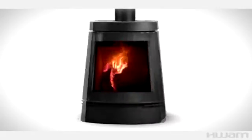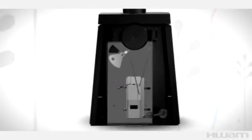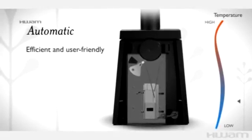This heat-sensitive metal spring is the core of the Bum automatic system. Air regulation and with it combustion are automatically optimized by the Bum automatic system.